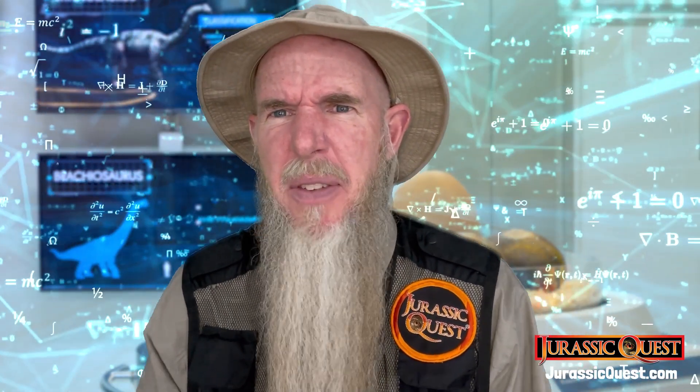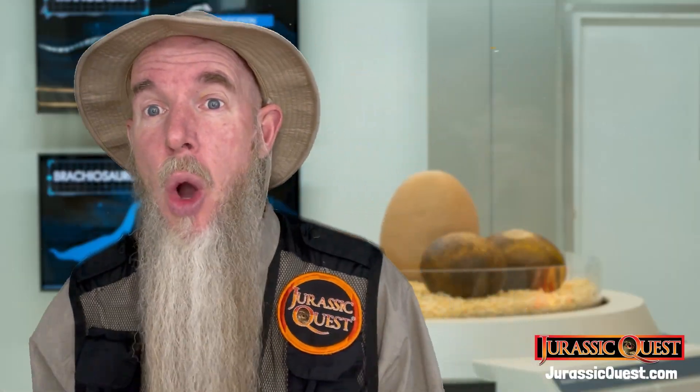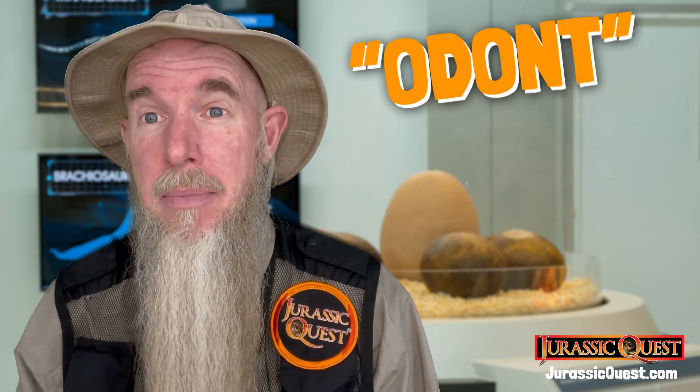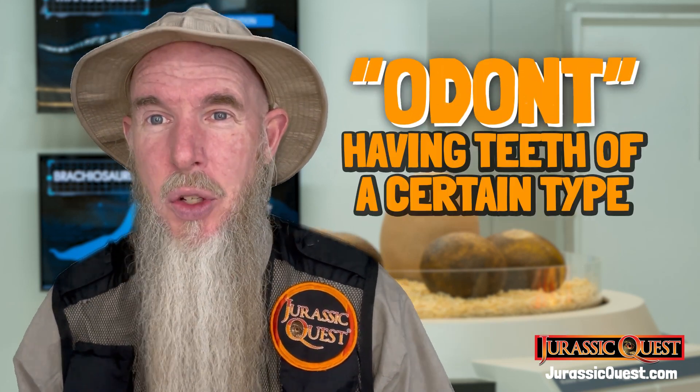Ever wonder why dinosaur names seem so crazy and scientific? It's because they use a lot of old Greek words to actually describe very basic things. One of the favorite words they use is 'odon,' meaning tooth, or 'odont,' meaning having teeth of a certain type.